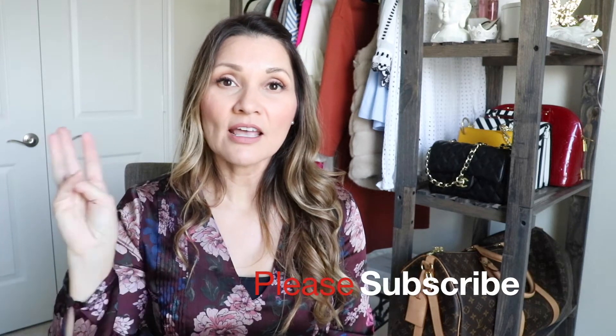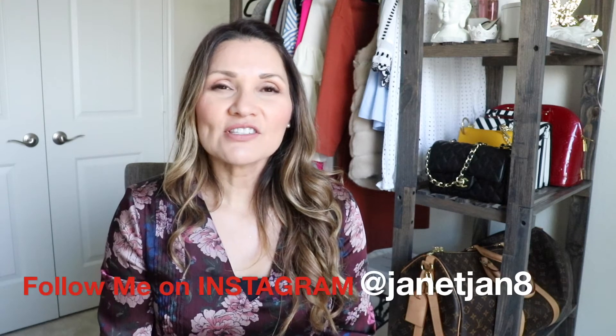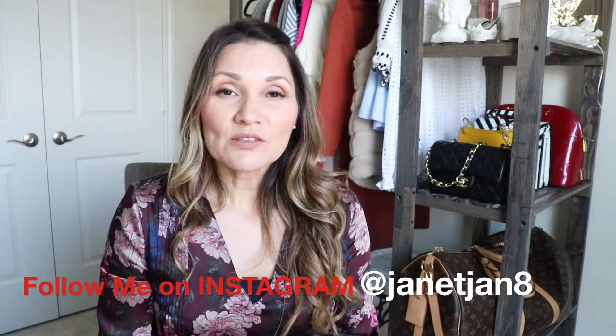Hi guys, it's Janet. Welcome back to my channel. What I want to share with you guys today is three super easy outfit ideas for Thanksgiving Day. I like to look cute but be super comfortable because I usually eat way, way too much. I love, I just love Thanksgiving. I love eating. It's actually one of my favorite things to do, you guys. So that's what I'm going to share with you guys.